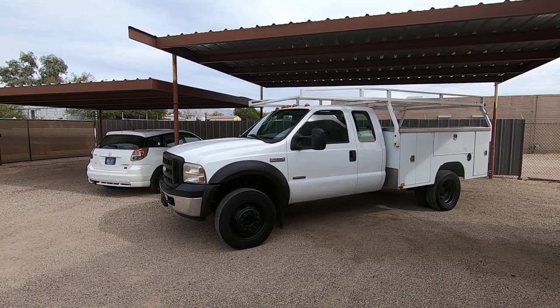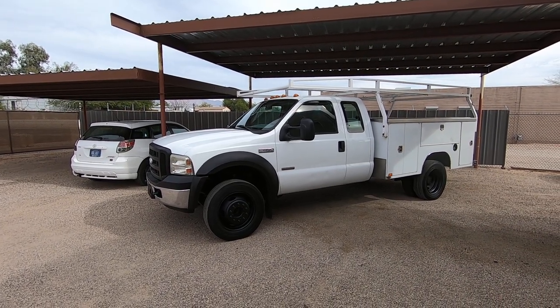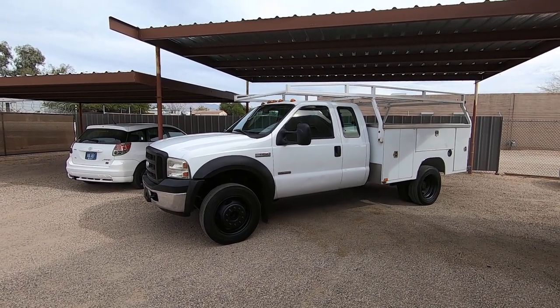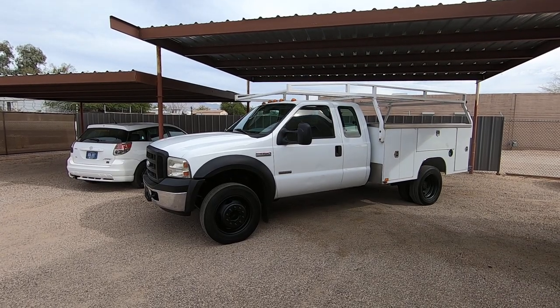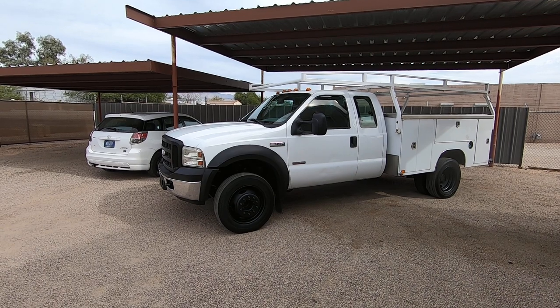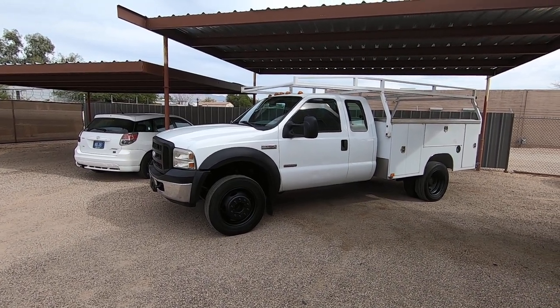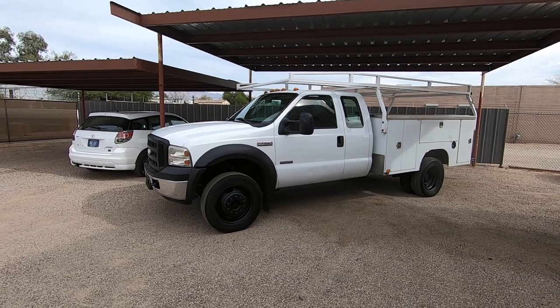I purchased it from a new car dealer trade-in in Riverside, California. We purchased it and brought it to Tucson. With the low miles and the great Carfax, we suspected this would be as good as it was, and it lived up to our expectations. Runs and drives great. Air is ice cold. It's got nice tires with nice tread.